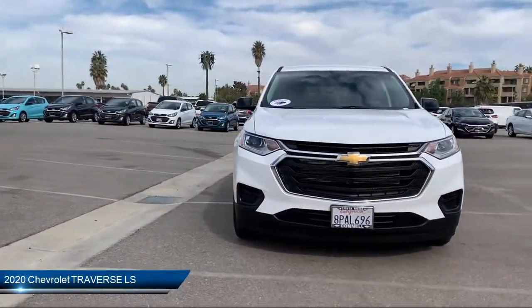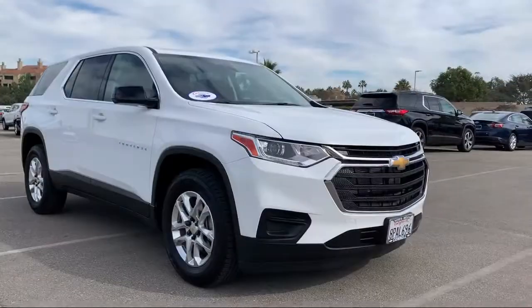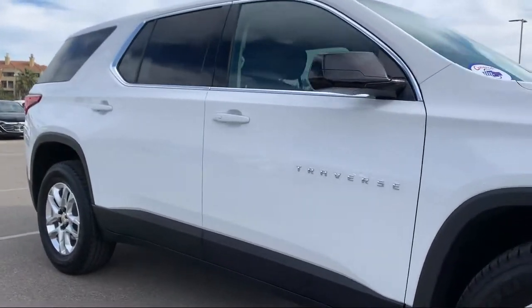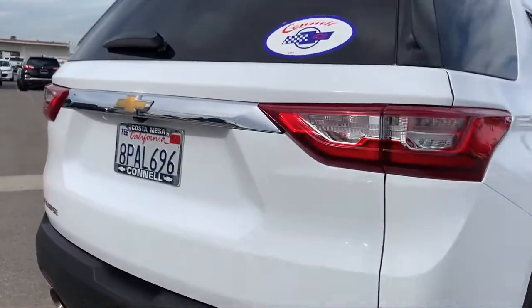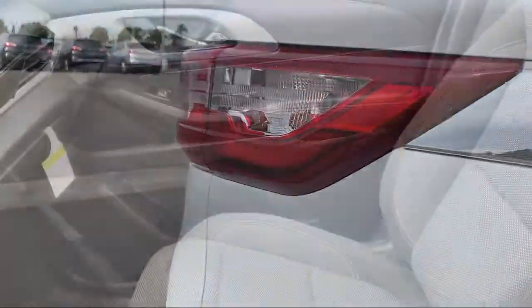It comes equipped with Bluetooth smartphone integration, climate control, steering wheel controls, stability control, power outside mirrors, keyless entry, privacy glass, air conditioning, telematics, multi-zone AC, and has less than 10,000 miles on the odometer.